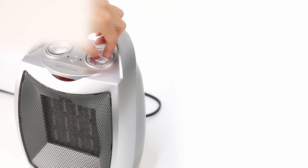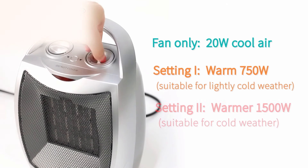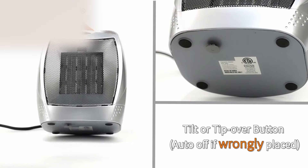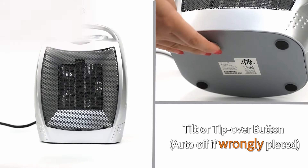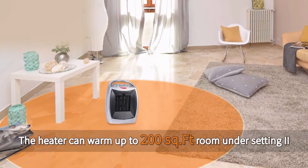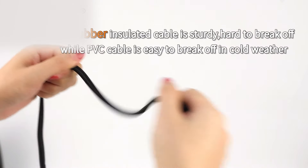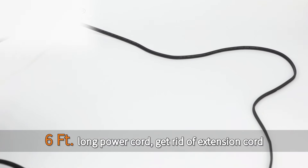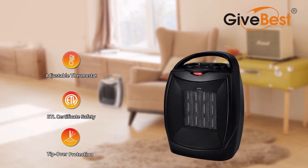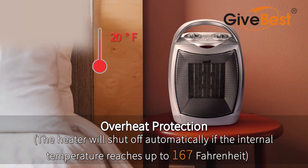Its thermostat control is a game changer. It automatically turns off the heater when your room reaches the perfect temperature and kicks it back on when things cool down again. Safety features are always important, and this heater's multi-protection safety system is designed with peace of mind in mind. Built from flame-retardant materials, it significantly reduces the risk of fire hazards. If the unit overheats, the automatic safety shutoff powers down the device, protecting your home and loved ones. The tip-over protection system turns the heater off instantly if it's knocked over, and once placed upright again, it powers back on automatically.